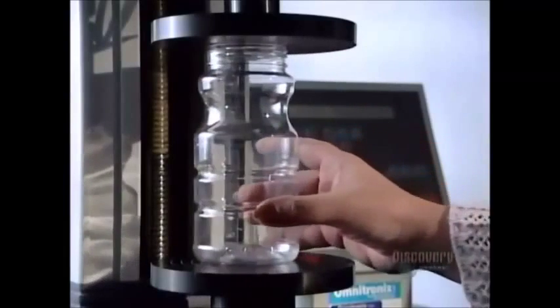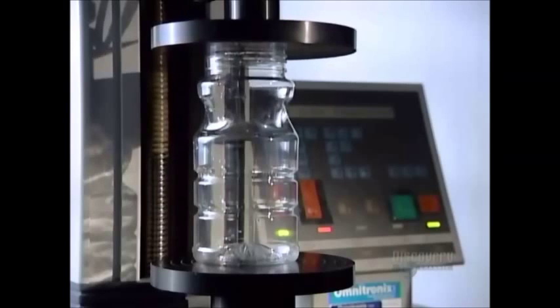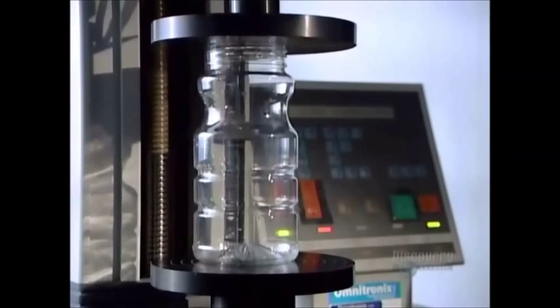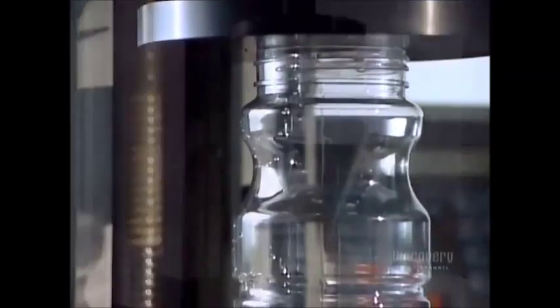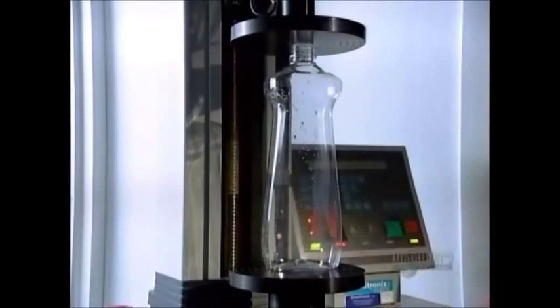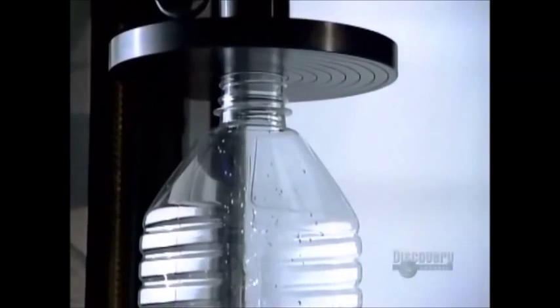The factory pulls samples off the line at regular intervals for quality control testing. Technicians measure the thickness of the plastic and perform a compression test to gauge its strength. They verify the sample's dimensions and capacity, and also evaluate resistance to vacuum pressure, since containers are often vacuum sealed after filling. Some models must also be strong enough to resist the pressure of their contents — carbonated soft drinks, for instance.